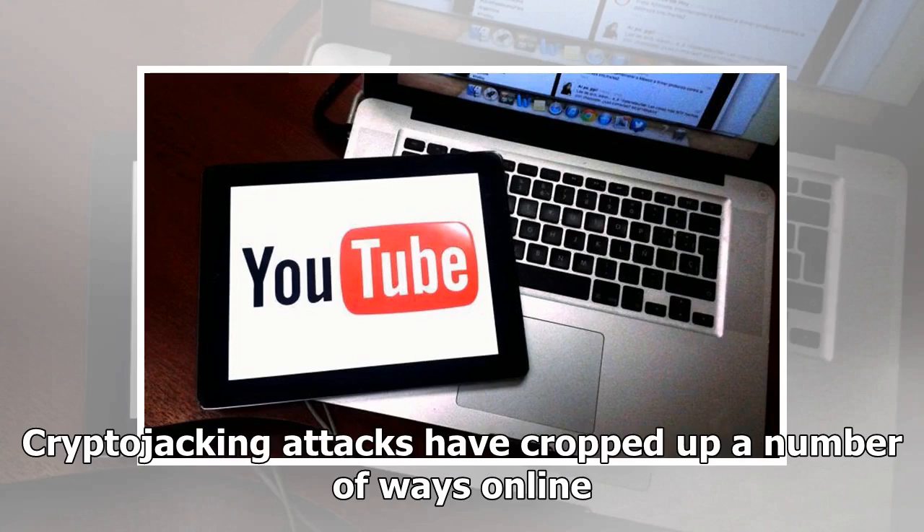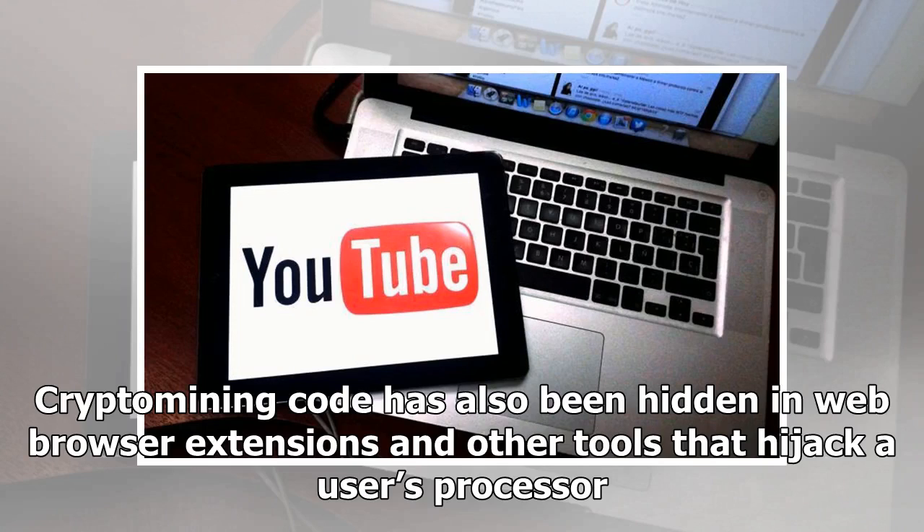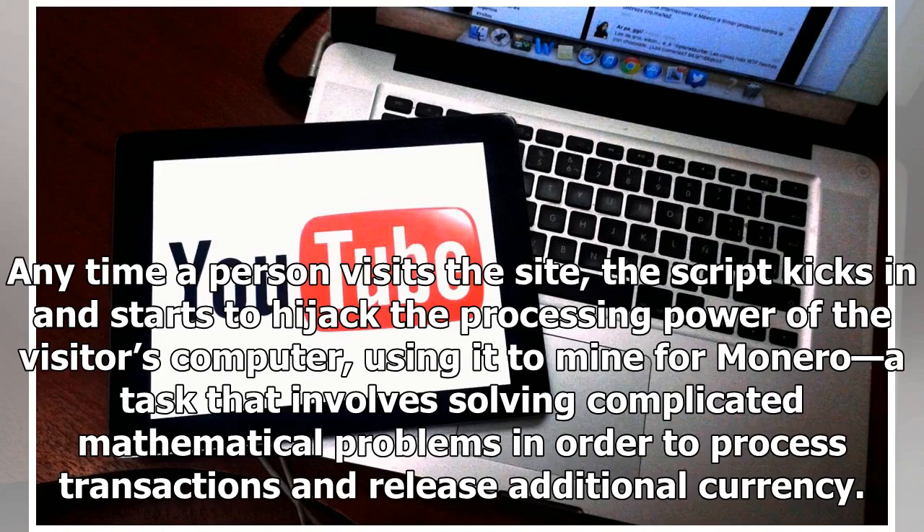Cryptojacking attacks have cropped up a number of ways online. Some websites have used the tactics to generate income without disclosing the practice to users. Crypto mining code has also been hidden in web browser extensions and other tools that hijack a user's processor. Any time a person visits the site, the script kicks in and starts to hijack the processing power of the visitor's computer, using it to mine for Monero, a task that involves solving complicated mathematical problems in order to process transactions and release additional currency.